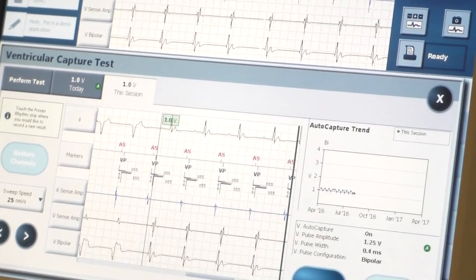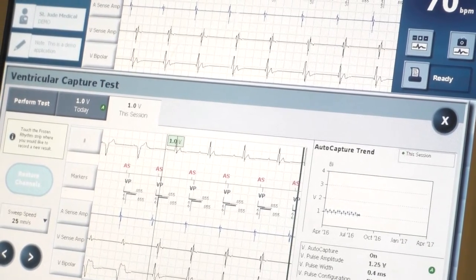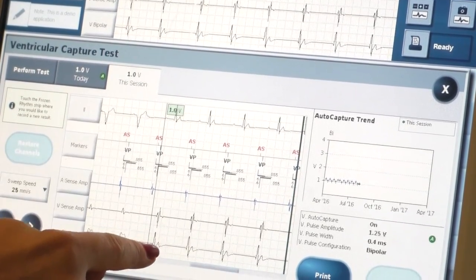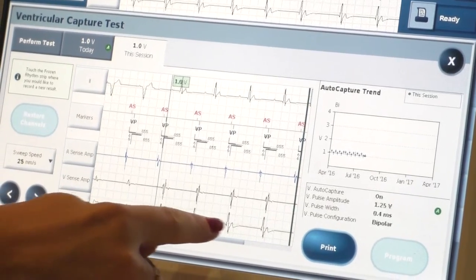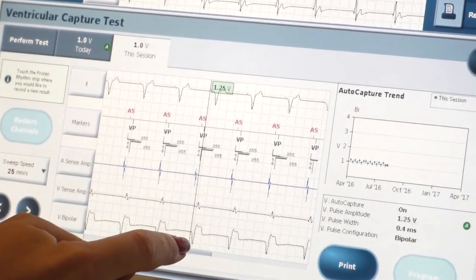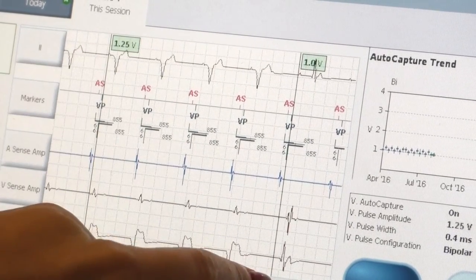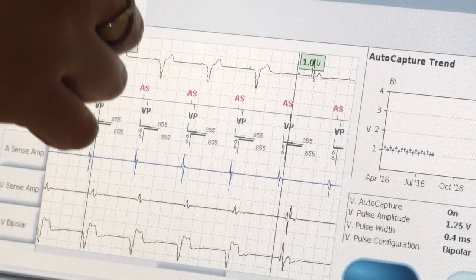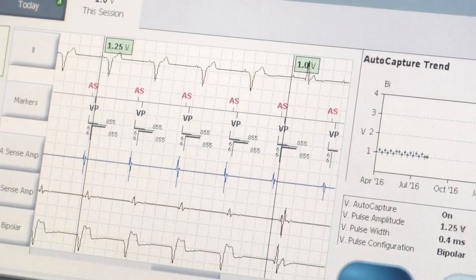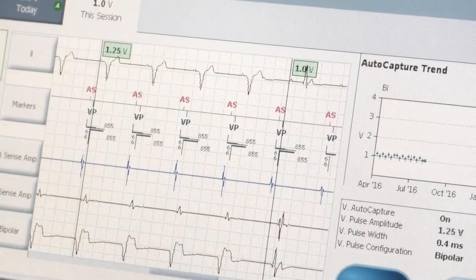You didn't mess up the program — it keeps decrementing even if you've lost capture, so you're effectively not pacing the heart anymore. We lost capture at one volt. So the threshold is 1.25 — that's the last one that worked. The threshold is the minimum amount that works. If the threshold increased to 1.5 volts, you'd want to increase the output to maybe 3 volts instead of 2.5 to maintain a proper safety margin.